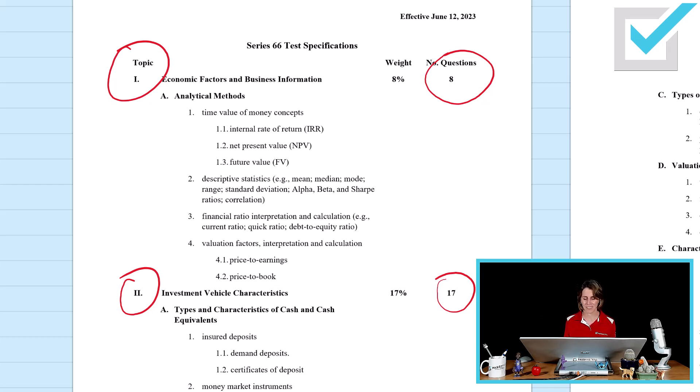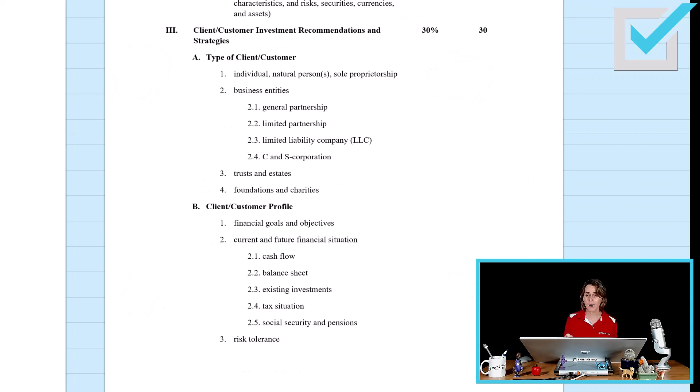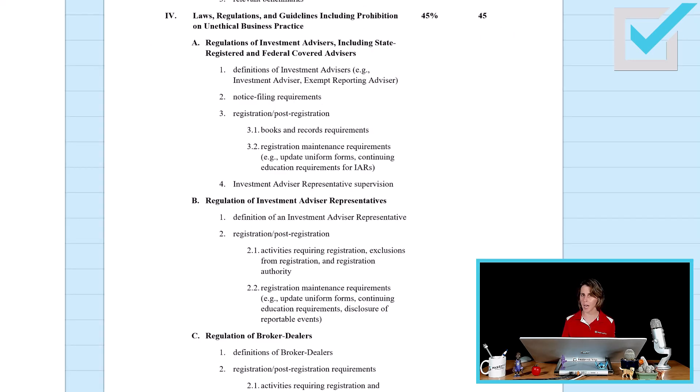Worth knowing: Section 3 of the content outline for 66 remains 30 questions. Section 4 — the law portion, which is exactly the same as 65 — has 45 questions. Series 66 passing score is 73 out of 100 questions.